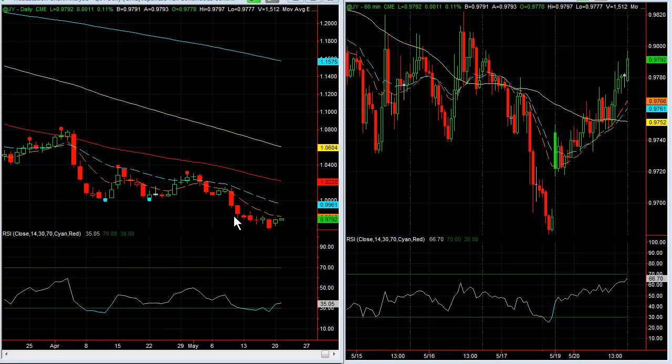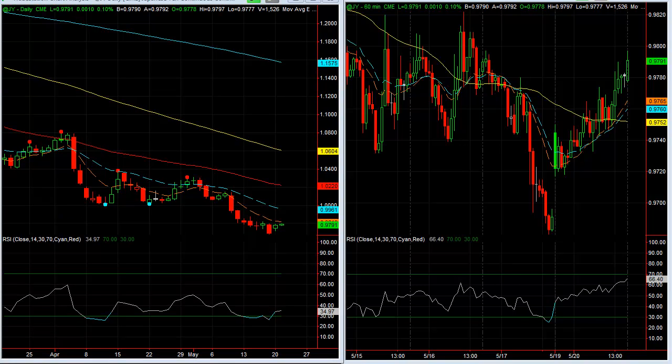You can see that the Yen kind of had a little bottoming pattern here. It's not a huge move, but when you look at the 60-minute time frame, it did have a nice little gap up and then a pop to the upside. On our trading model, it's very close to going long on the daily time frame, and the intermediate term time frame — the 60-minute — is currently long on the Yen.